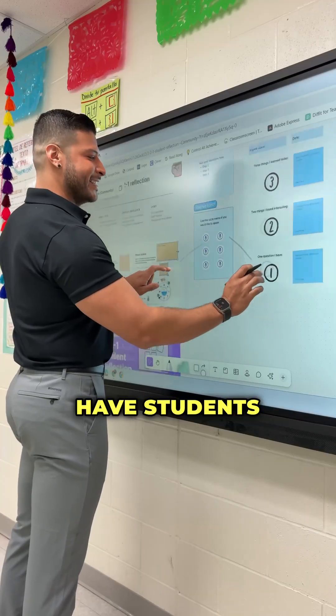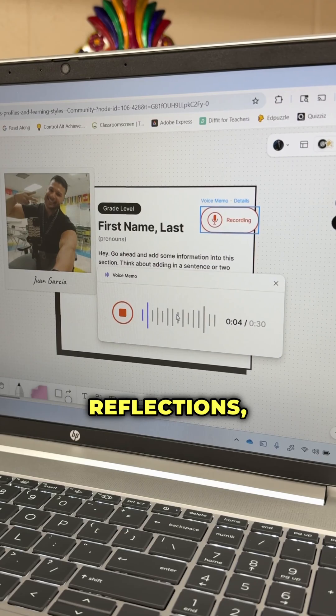Voice memos. Have students record quick responses. Great for language practice, reflections, or check-ins.